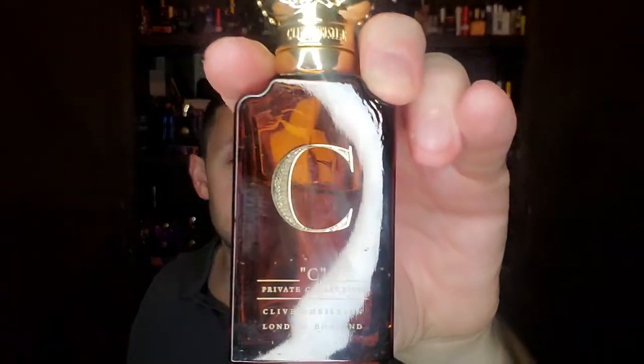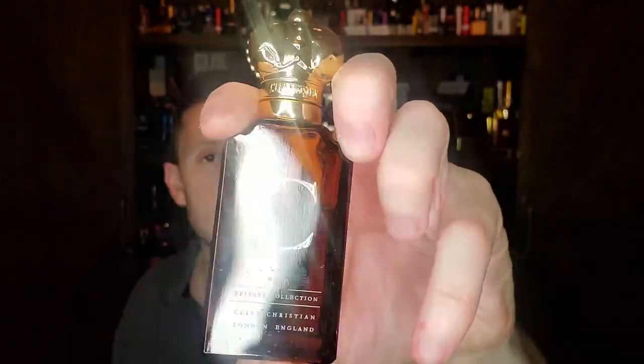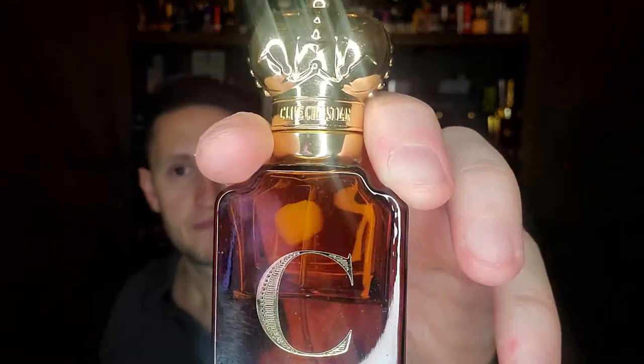You'll hear more about the brand. If you like Tuscan Leather, C for Men — which is discontinued apparently — is an absolute banger. It's like Tuscan Leather on steroids with a touch of oud. It's so good. That's my high level overview on the house of Clive Christian and my thoughts on a fragrance you'll probably never hear another reviewer cover.